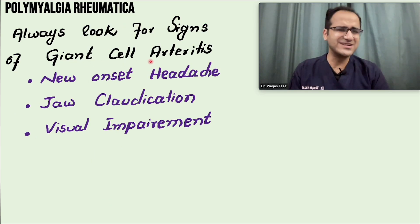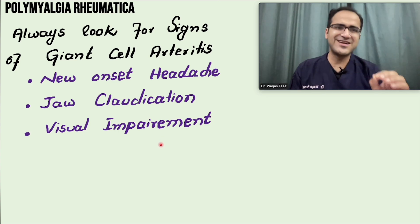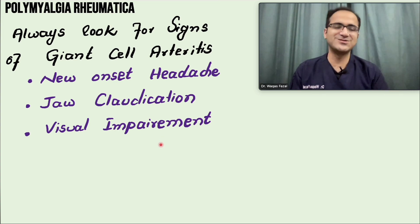Always look for signs of giant cell arteritis — very important. New onset headache, jaw claudication, and visual impairment are hints that the patient has giant cell arteritis. ESR is elevated, and the next step is to start steroids immediately. If steroids are not started, these patients will go blind.